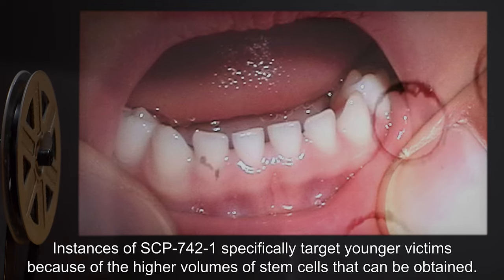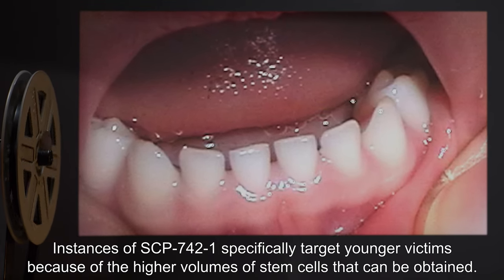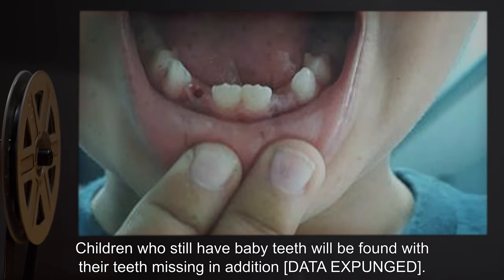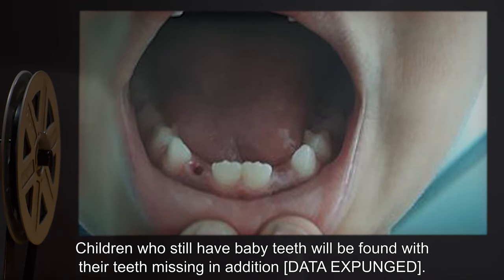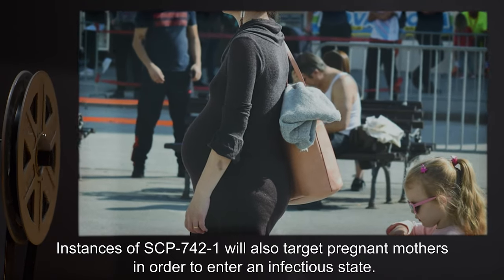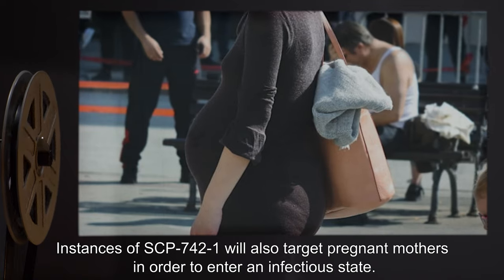Instances of SCP-742-1 specifically target younger victims because of the higher volumes of stem cells that can be obtained. Children who still have baby teeth will be found with their teeth missing, in addition to [data expunged]. Instances of SCP-742-1 will also target pregnant mothers in order to enter an infectious state.